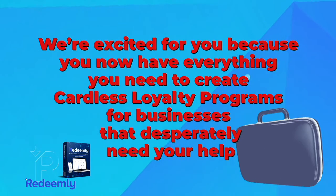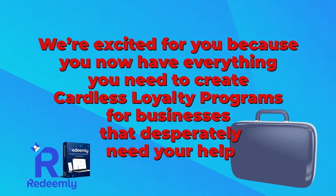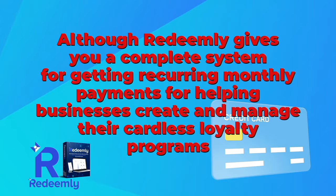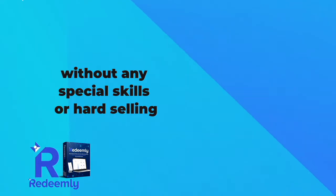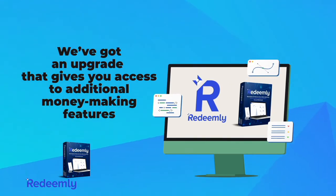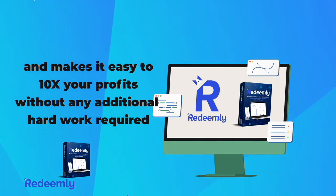We're excited for you because you now have everything you need to create cardless loyalty programs for businesses that desperately need your help. Although Redeemly gives you a complete system for getting recurring monthly payments for helping businesses create and manage their cardless loyalty programs without any special skills or hard selling, if you're serious about creating a six-figure agency in your spare time, we've got an upgrade that gives you access to additional money-making features, removes limitations, and makes it easy to 10 times your profits without any additional hard work required.